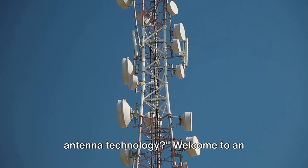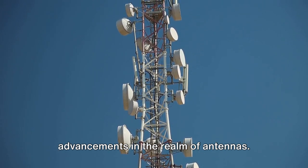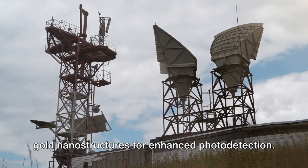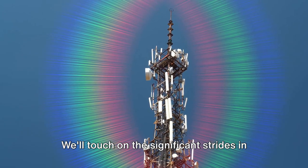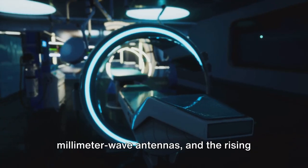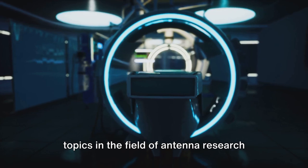Ever wondered what's new in the world of antenna technology? Welcome to an exciting exploration into the latest advancements in the realm of antennas — from cosmic backscatter techniques pushing the boundaries of wireless connectivity, to the pioneering use of gold nanostructures for enhanced photo detection. We'll touch on the significant strides in biomedical applications, the innovative design and manufacturing of microwave and millimeter wave antennas, and the rising popularity of wearable antennas. Stay tuned as we delve into the hot topics in the field of antenna research and technology.